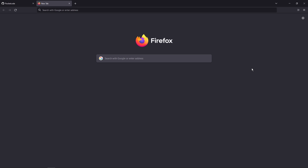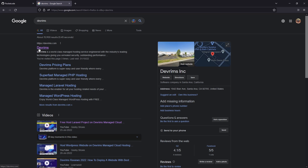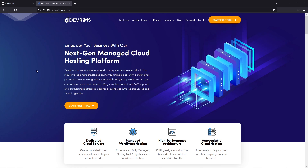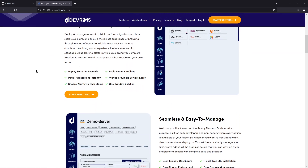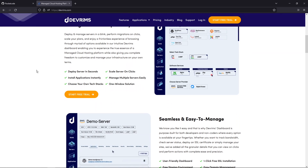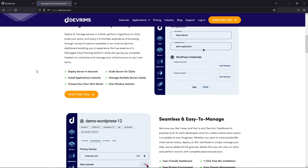In this video we'll be using one such provider called Devrims. Let's open the browser and search for Devrims. There are two main reasons why I've chosen Devrims for this video. One is its ease of use — their dashboard is really sleek and modern looking, and the way they've structured it makes it really easy to use and you can get started with a project really quickly.